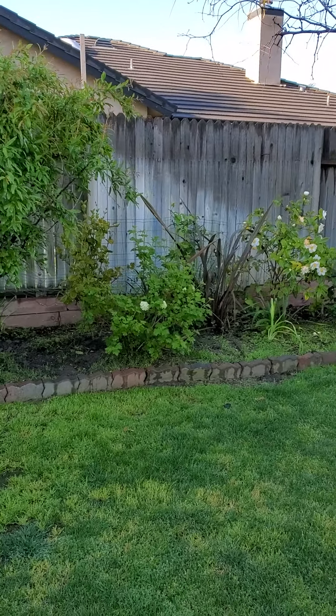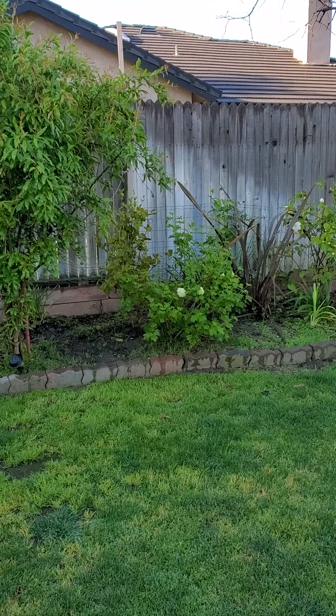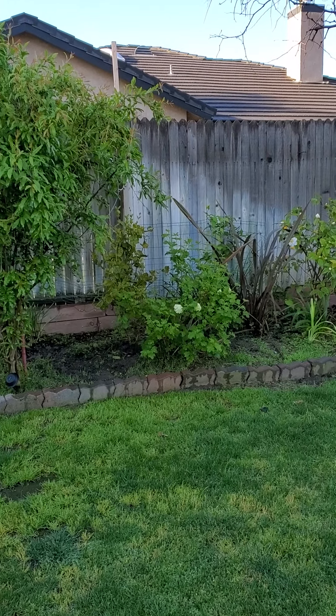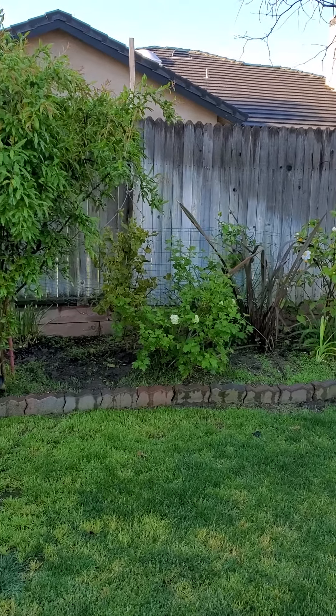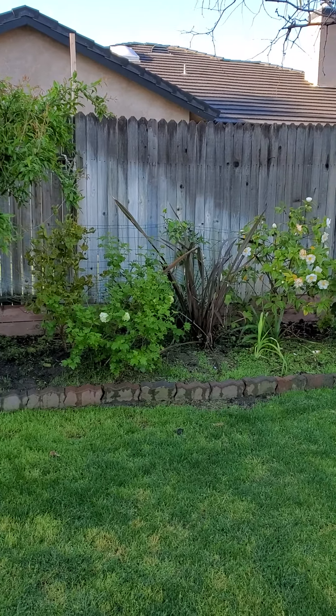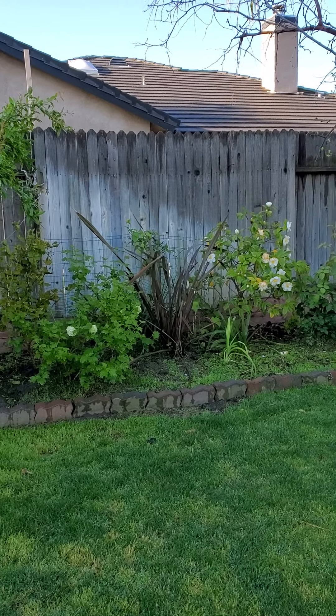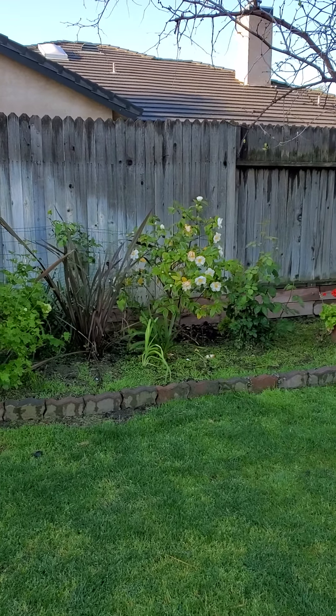This one is called ice ball — a snowball. Yeah, that is called snowball. And I have my white camellia which is in full bloom.